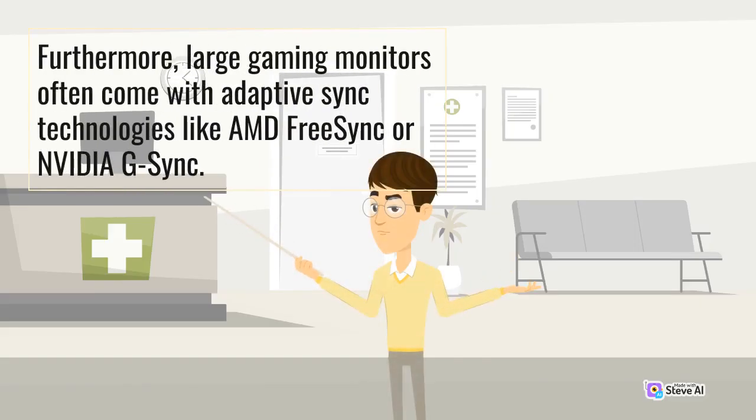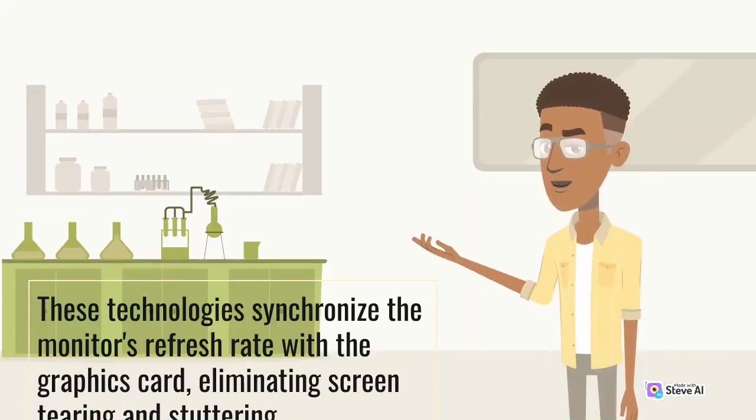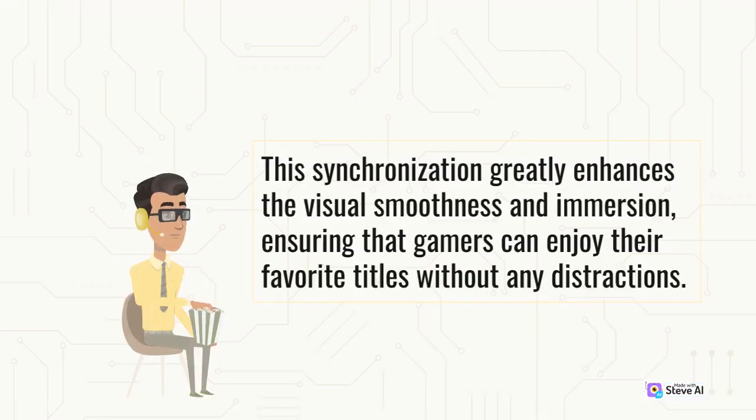Furthermore, large gaming monitors often come with adaptive sync technologies like AMD FreeSync or NVIDIA G-Sync. These technologies synchronize the monitor's refresh rate with a graphics card, eliminating screen tearing and stuttering. This synchronization greatly enhances the visual smoothness and immersion, ensuring that gamers can enjoy their favorite titles without any distractions.